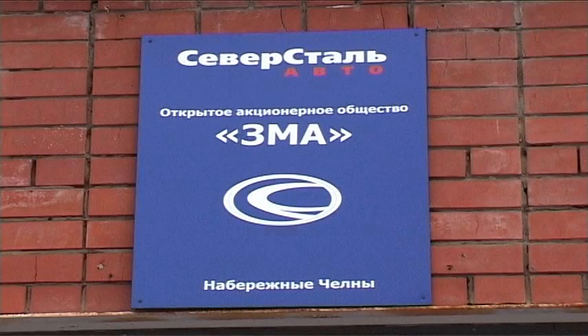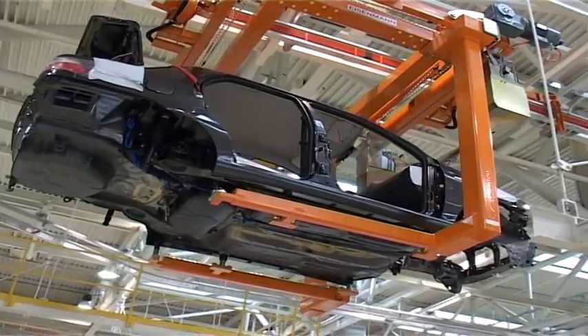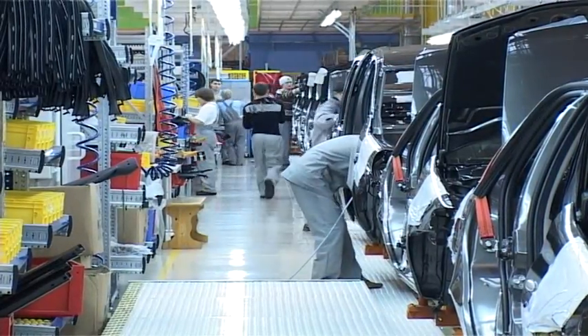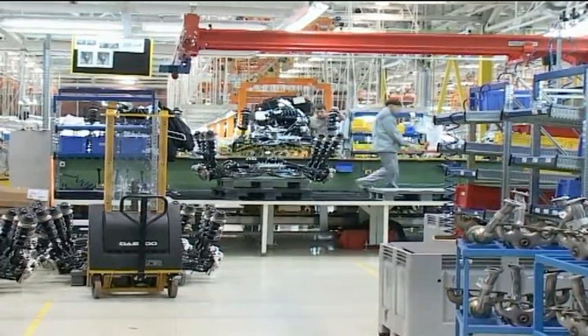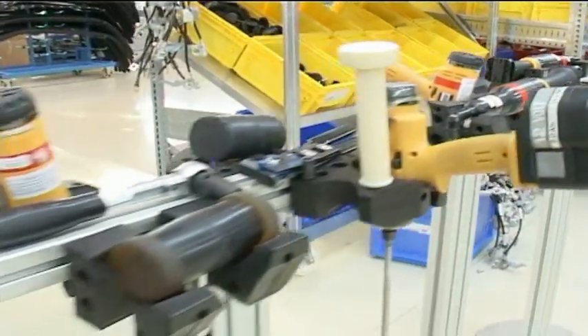In 2005, the management of Russian car manufacturer OAO ZMA chose Atlas Copco tools and assembly systems as the tool supplier for their final assembly lines. Atlas Copco delivered pneumatic and electric tools, battery tools and quality assurance equipment.